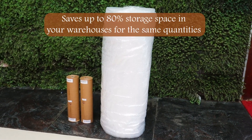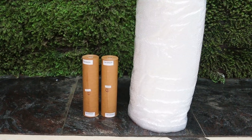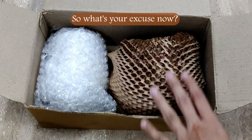It saves up to 80% storage space in your warehouses for the same quantity. It is very easy to use — no scissors or tape required — and is cost effective. So what's your excuse now?